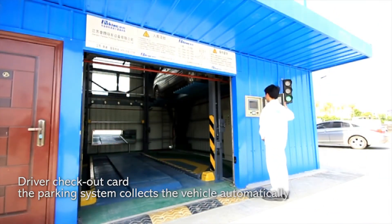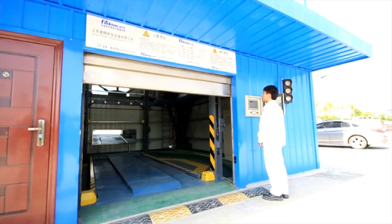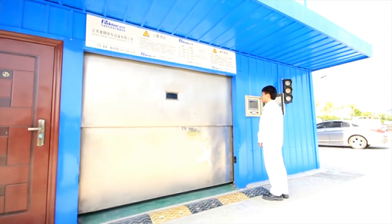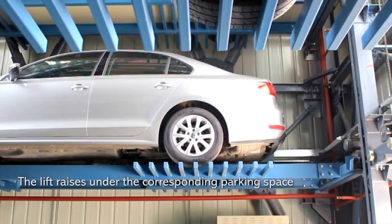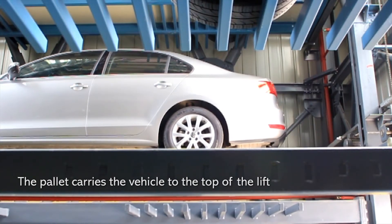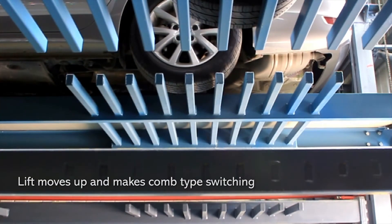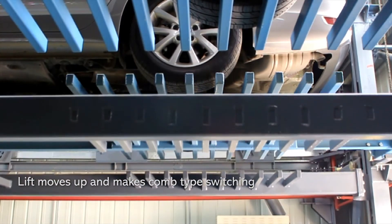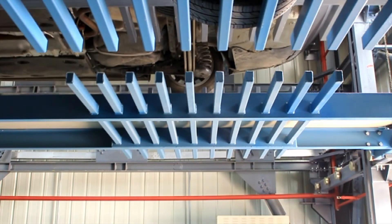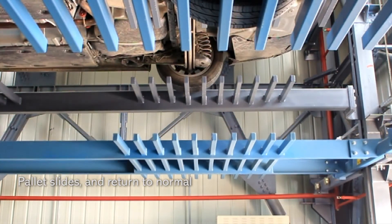The driver swipes the checkout card. The parking system collects the vehicle automatically. The lift raises to the corresponding parking space. The pallet carries the vehicle to the top of the lift. The lift moves up and makes the comb type switching, carrying the vehicle from the pallet to the lift. The pallet then slides and returns to normal.